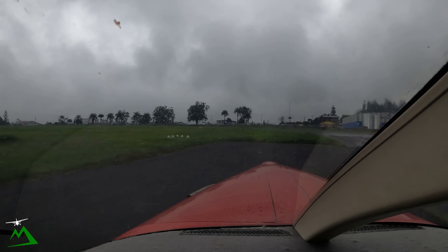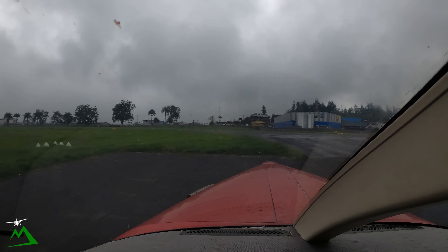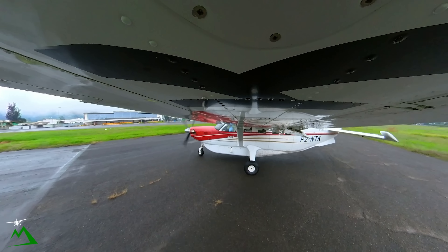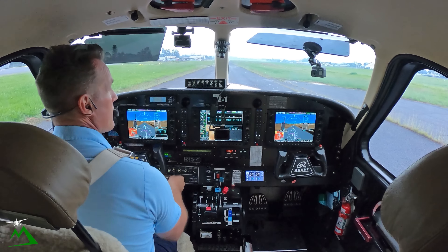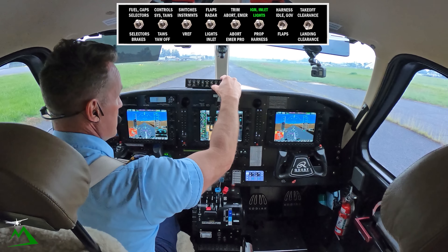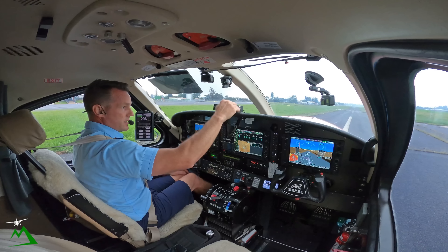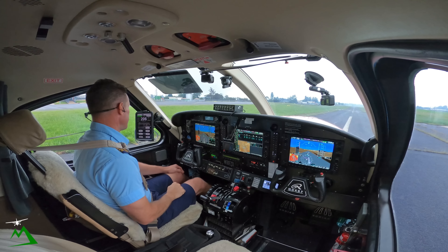Once we get out of this area right here, I'm expecting it to be a really nice flight all the way out there. According to the weather, it doesn't really show anything on the radar at all. Ignition inlet lights are done. Harnesses are locked. I-idle is done. We're just waiting on takeoff clearance.